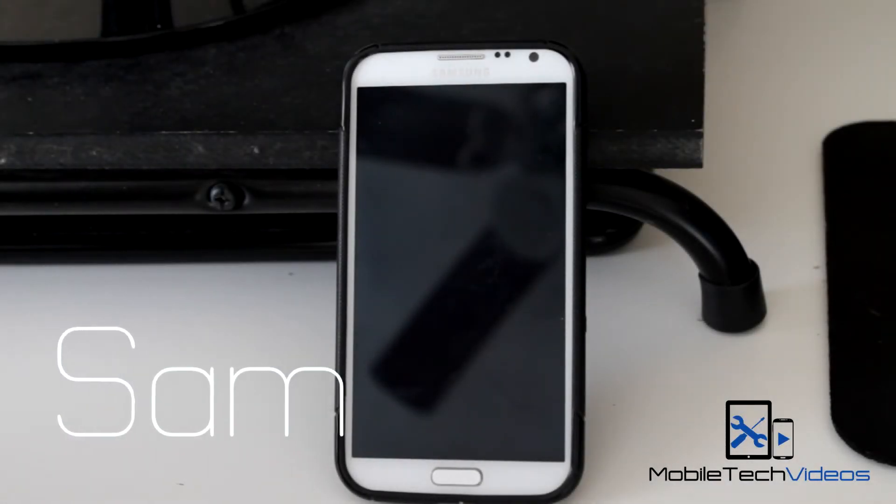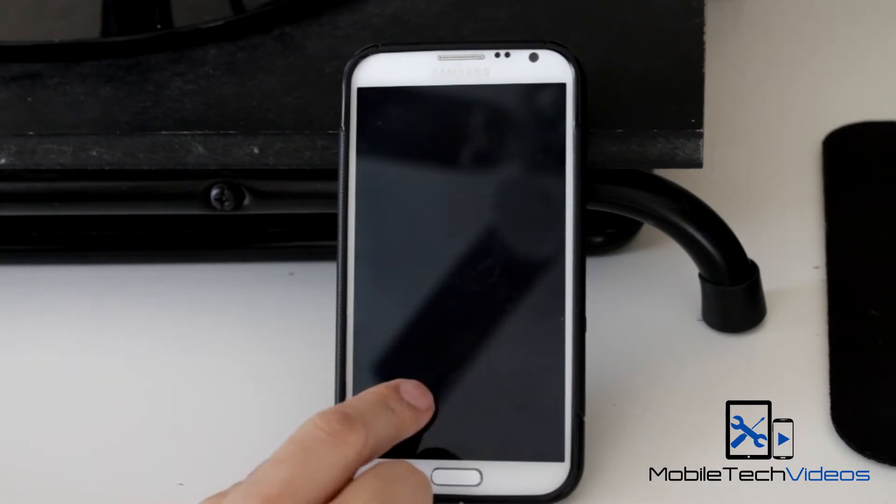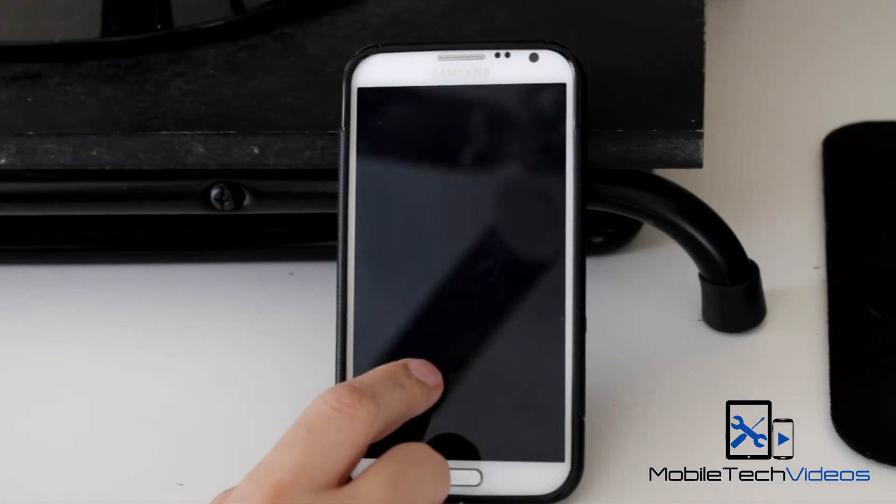Hey guys, what's going on? It's Sam with MobileTechVideos.com. Back again with our Galaxy Note 2. This is the AT&T version, SGH-I317.